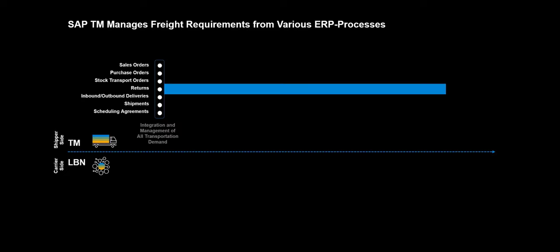SAP TM manages freight requirements from various ERP processes. This includes sales orders, purchase orders, stock transport orders, return orders, delivery documents, shipment documents, as well as scheduling agreements. In short, SAP TM can support any transportation requirements originating from your ERP. In our example, we will work with sales orders.